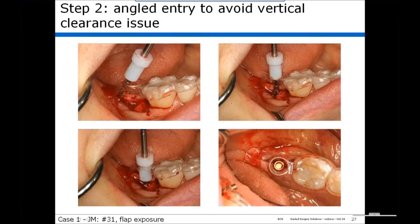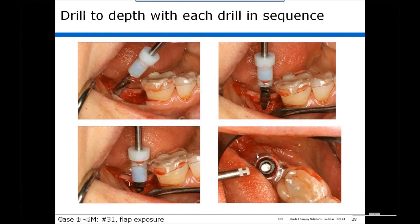At the lower second molar, the drill is inserted at an angle, brought upright engaging the guide hole, and brought to depth. The depth stop engages the top of the guide to control depth. You can see a surgical analog in place illustrating the position within the guide hole. We do this sequentially with each drill until reaching the desired diameter of the osteotomy, and the final drill is placed in the center of the guide hole.